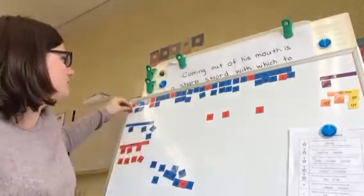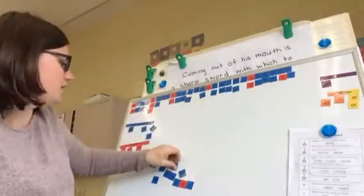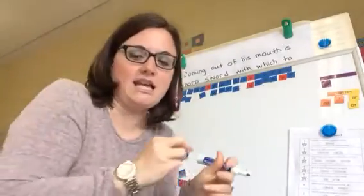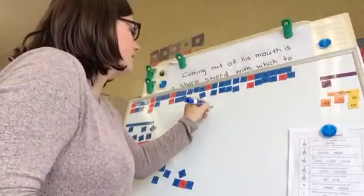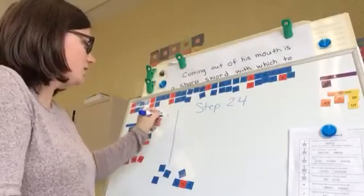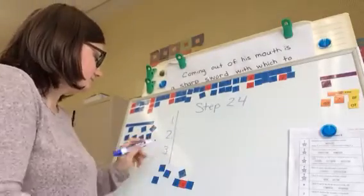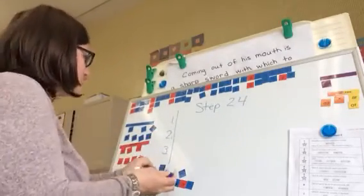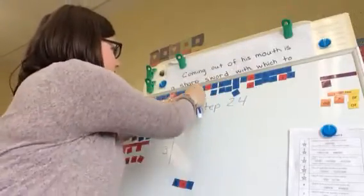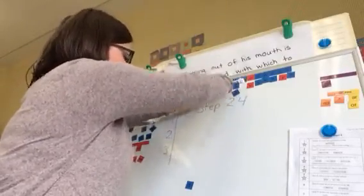Now we're going to get our spelling book out and we are going to get ready to dictate your words that you are going to practice this week. So open up to the next page and I want you to write Step 24 — it's the final step of our grade two spelling. Remember our red margin: we're going to write our number on this side and our word on this side, and we'll skip a line each time. So get your spelling book all ready.